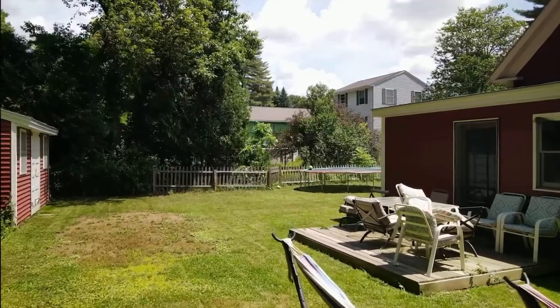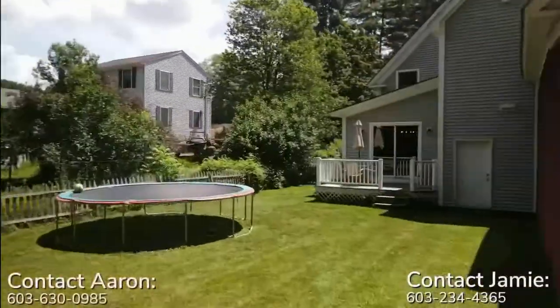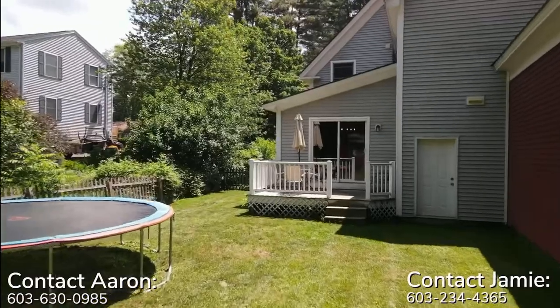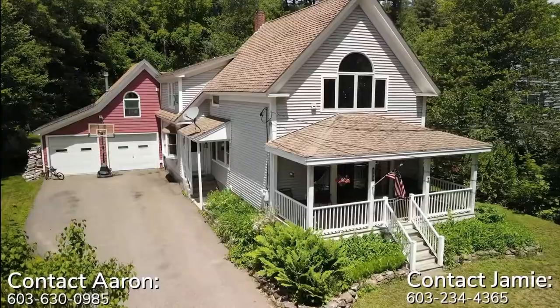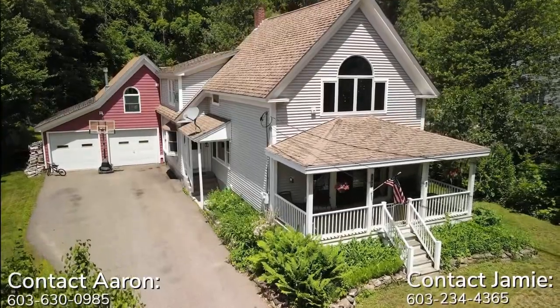So there you have an up-close and personal tour of 102 Woodlands in Guilford, New Hampshire. If you have an interest in this place, please do give us a call. Call Aaron at 603-630-0985 or call Jamie at 603-234-4365. Call us, would you?